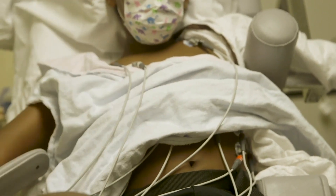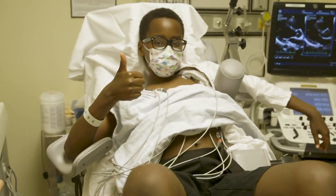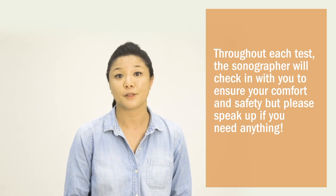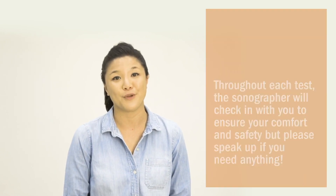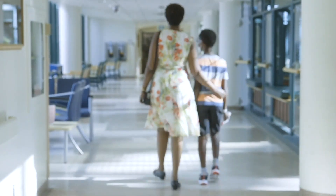After your test, we will write a report and check in with a cardiologist to make sure that we have all the images that we need. Once we get the okay, you may get dressed. If you are participating in a research study, there may be a questionnaire for you to fill out before you head home. Sean did a fantastic job today. Thank you for following Sean's journey through the Echolab and we hope you feel more informed and comfortable for your visit.